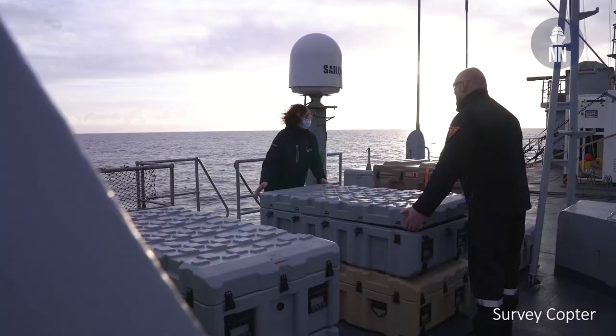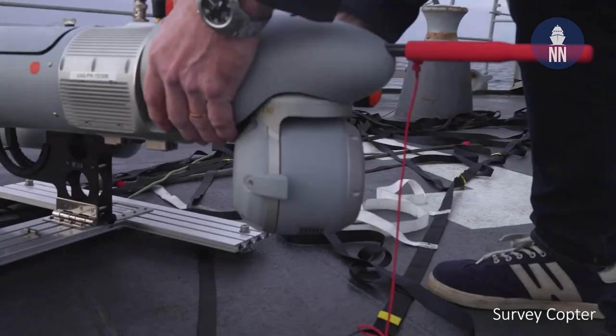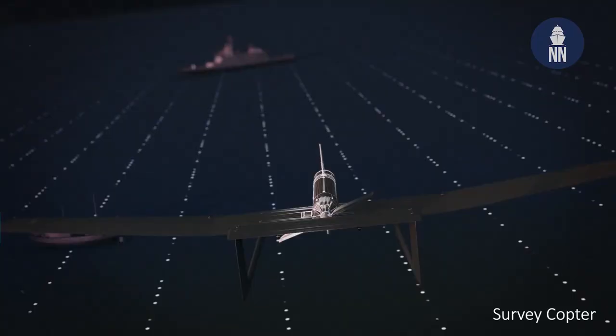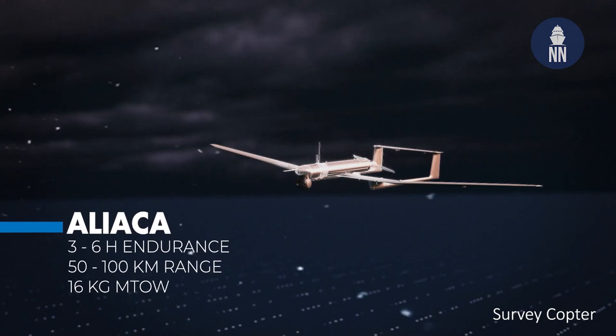It is very efficient because you only need four of these boxes you have over there to have the system on your boat. It can be deployed in 15 minutes. It is able to have a mission of three hours at 27 nautical miles away from the boat. And thanks to the skills that the French Armaments General Directorate, the DGA, has put in place for UAVs and all the facilities we have to test systems, we have been able to develop this system within a year and a half — quite short for such a complex system.